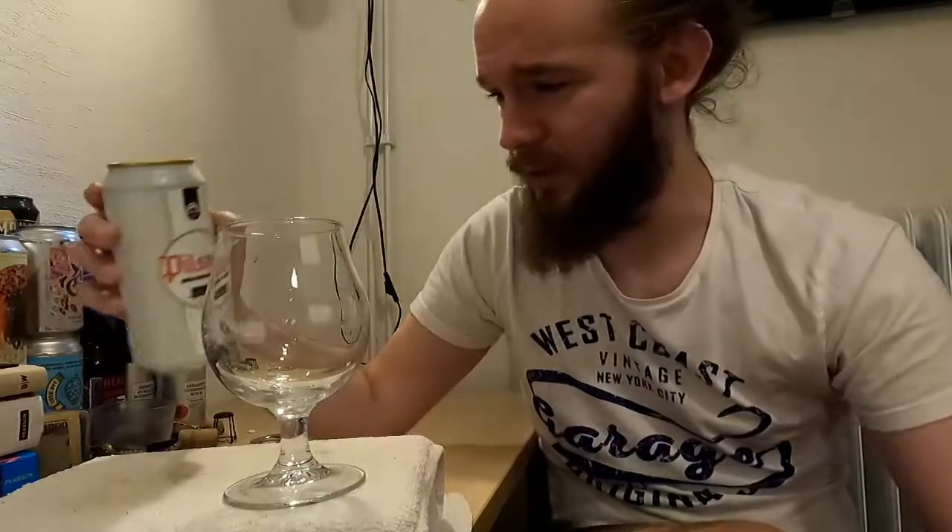Fingers crossed it's a good beer. Hopefully it makes for an interesting review and I hope that you guys enjoy my take on this one as well. Certainly nice to return to these guys after a little while. But yeah, let's crack on with the review.